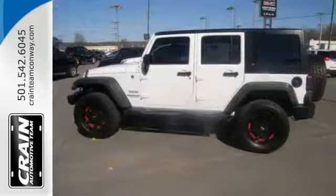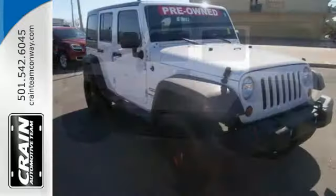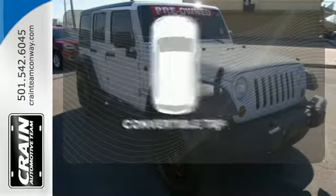Safety is assured with skid plates, stability and traction control, rollover protection, and four-wheel drive. Go topless with this convertible.